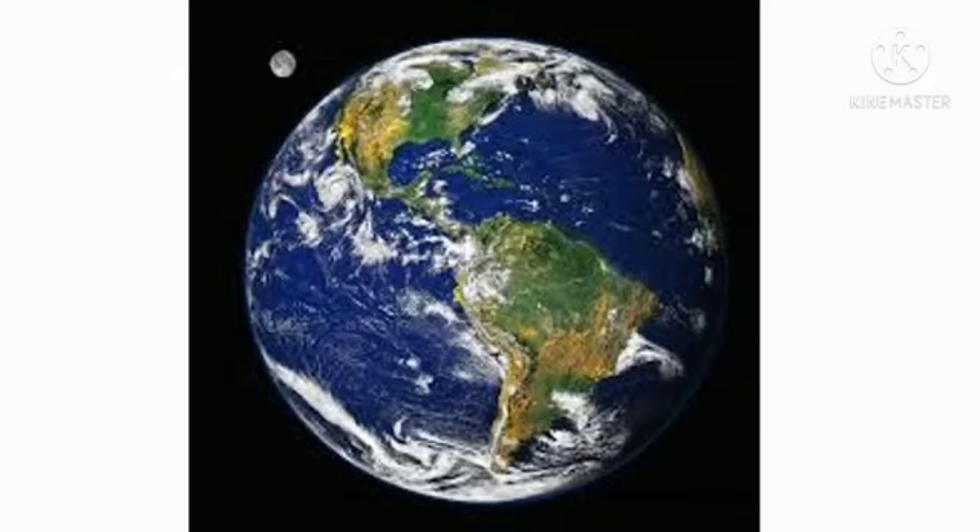70% of the Earth's surface is covered in water. The Earth's atmosphere extends to a distance of 10,000 km. The Earth's molten iron core creates a magnetic field. Earth doesn't take exactly 24 hours to rotate on its axis.